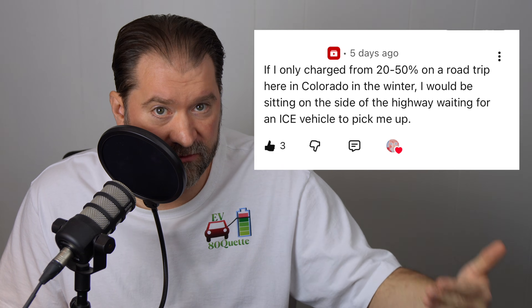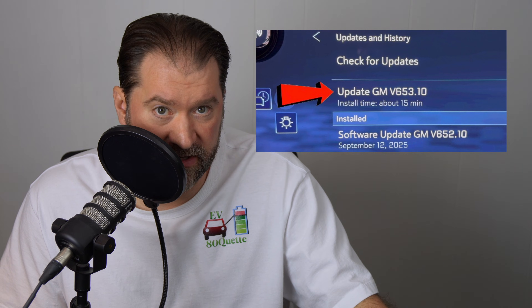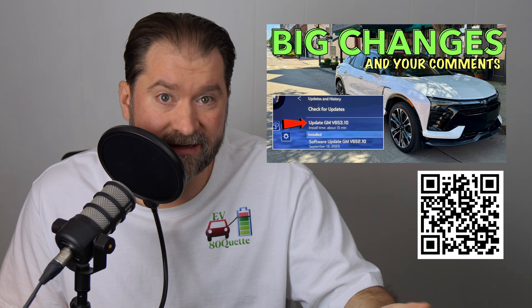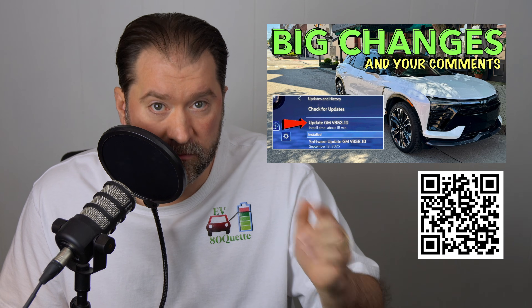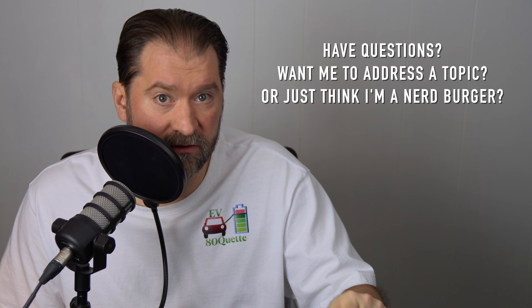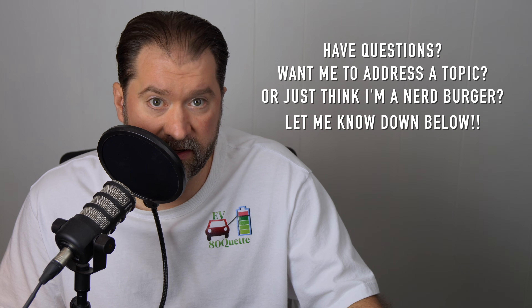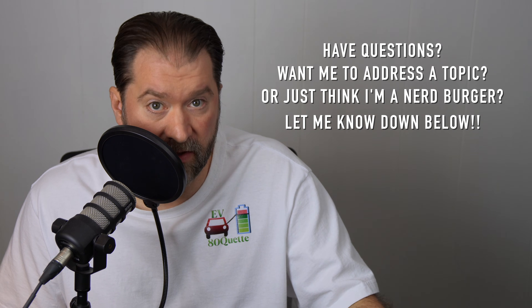As soon as I got home from the session, I was notified about a software update from GM. Here on screen are all the improvements that GM made this time — it's a long list. Check out that video for more. I did answer a bunch of your comments as well. I read and respond to everyone I come across, so make sure you leave one if you have an idea for a video or any feedback for me. Thanks in advance.